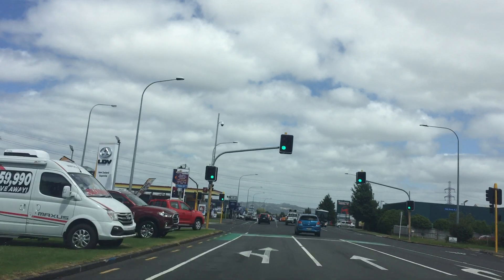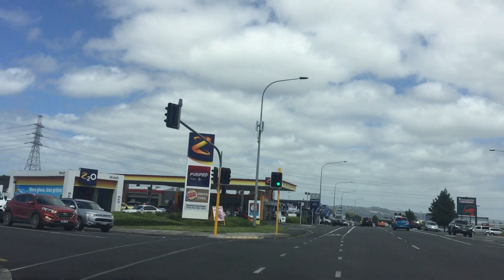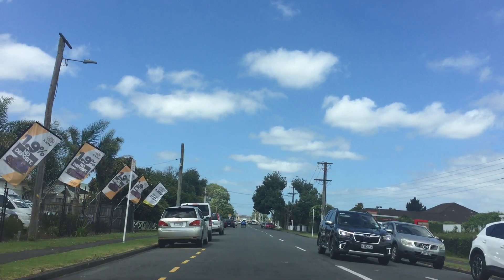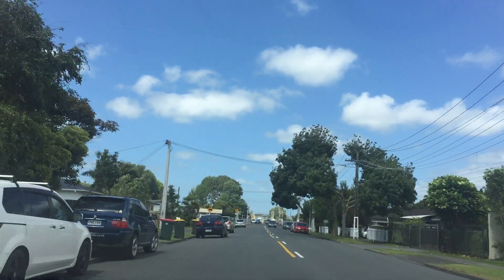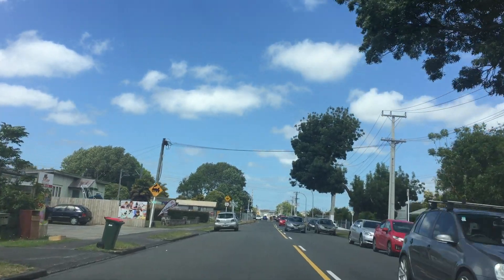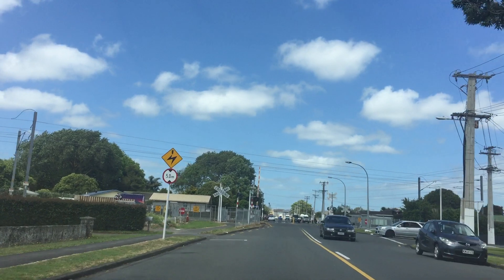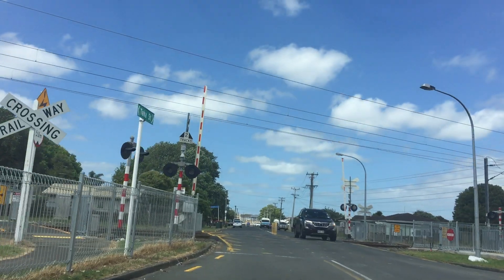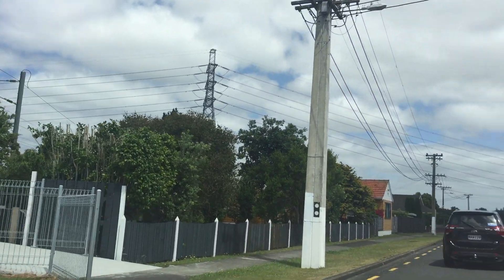So here we turn left to Taka Street. This Z Petrol Station is formerly a Shell Station — they just changed it to Z Petrol Station. So we turn right here to Takanese Road. This is Takanese Road.